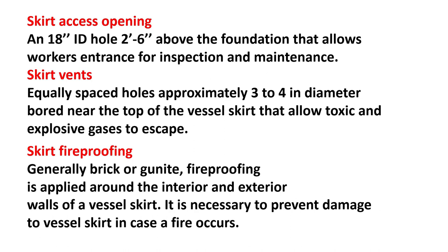Skirt fireproofing: generally brick or granite fireproofing is applied around the interior and exterior walls of a vessel skirt. It is necessary to prevent damage to the vessel skirt in case a fire occurs.